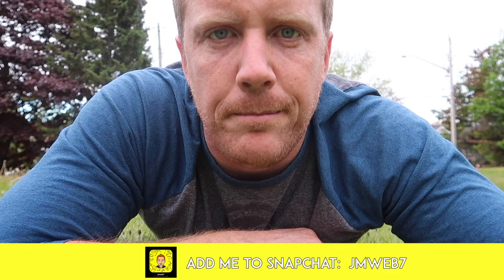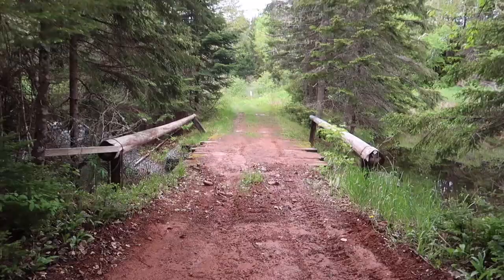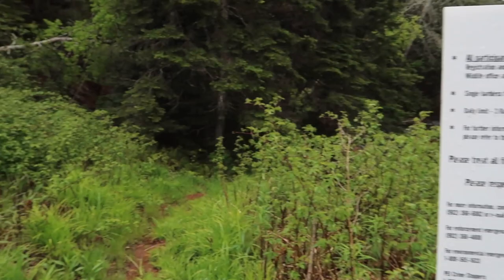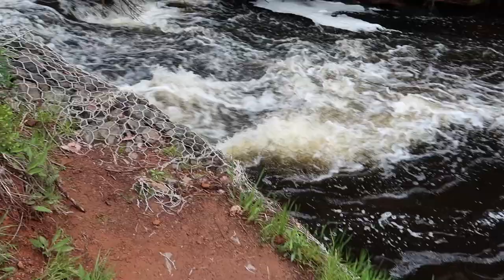So I was wrong — the waterfall was not here at the park. However, there's a mill down the street and I have a feeling it's there, so we're going to go check that out.